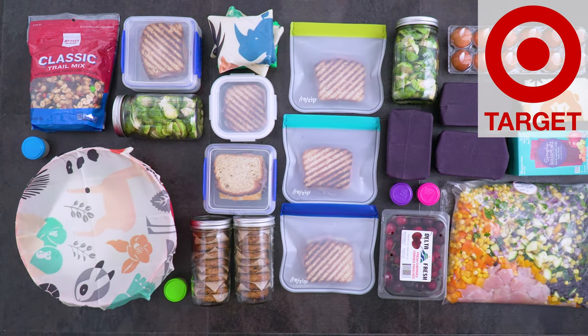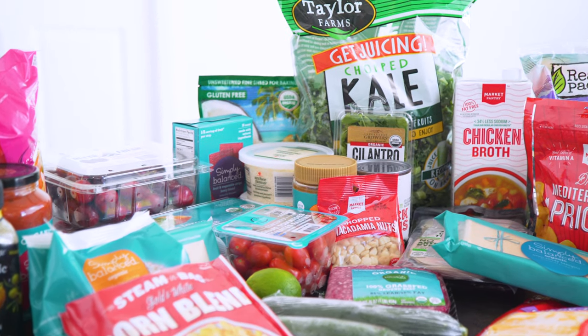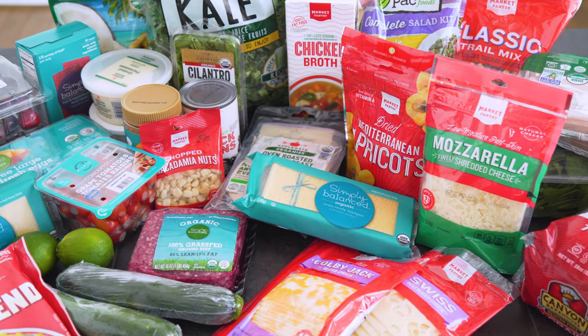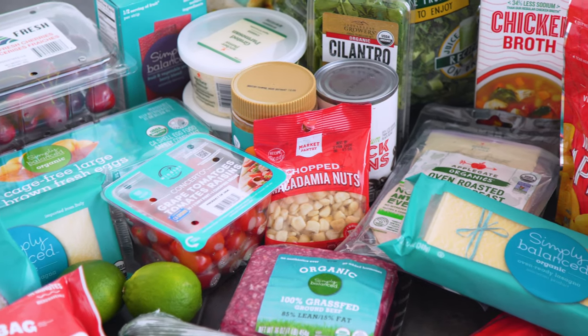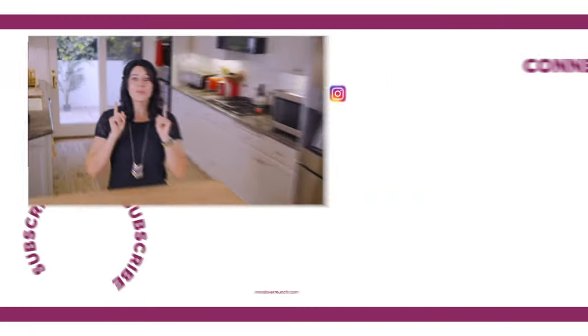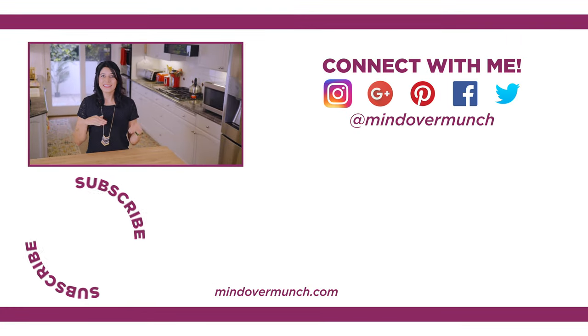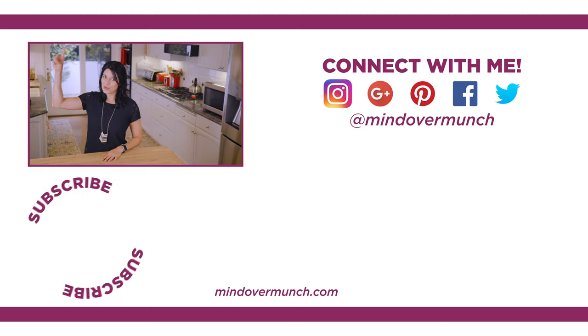That is my Target meal prep for the week! It wasn't the cheapest, but the point isn't for you to recreate it exactly — it's to give you inspiration and ideas so you can take what you want and leave what you don't. I'm not telling you to shop at Target for groceries, but I am showing you that you can and they have a good variety if you're willing to pay. If you have any other stores you want me to do a meal prep challenge for, share them in the comments. I'll see you next week — remember, it's all a matter of mind over munch!